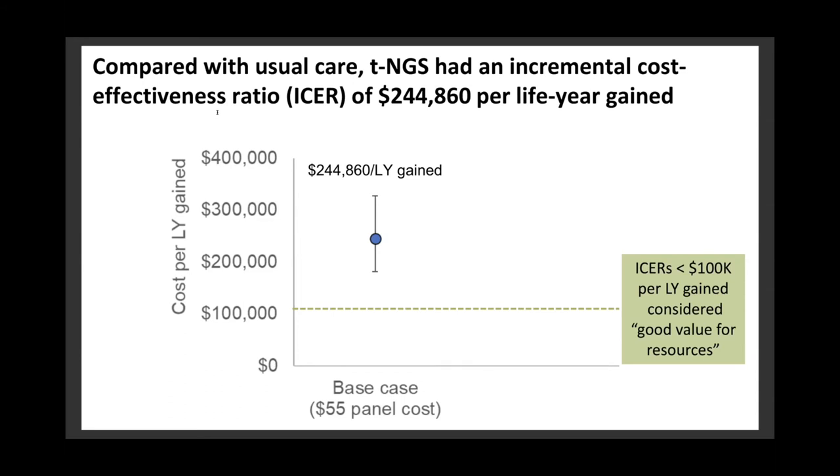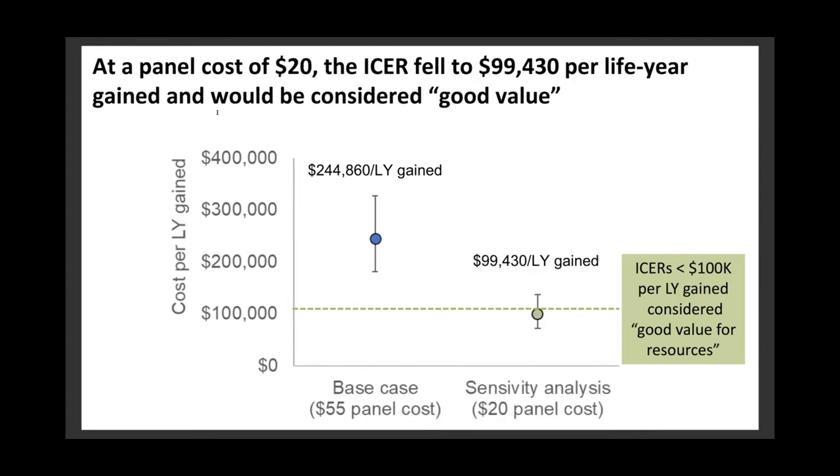However, what's nice about our virtual laboratory is that we can vary model parameters to understand how they impact model results. In particular, we can vary the cost of genetic testing to identify the cost at which newborn screening would be considered cost-effective. When we did so, we found that at a panel cost of $20, the ICER fell below the $100,000 per life year benchmark and would be considered good value.